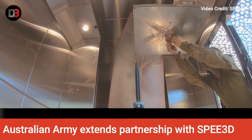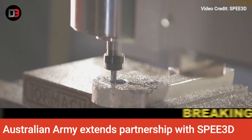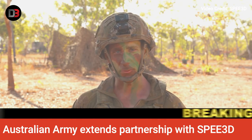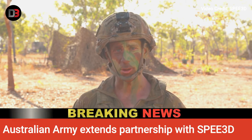Warp Speed uses patented cold spray technology that enables significantly faster and more cost-effective metal part production. Developed in Australia, the printer is capable of printing large metal parts, up to 40 kilograms at 100 grams per minute.